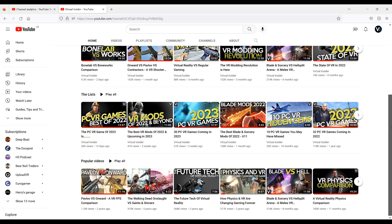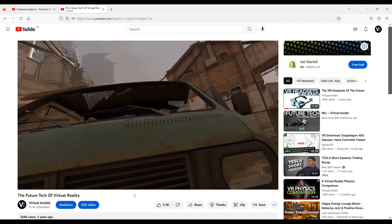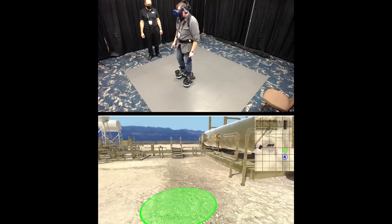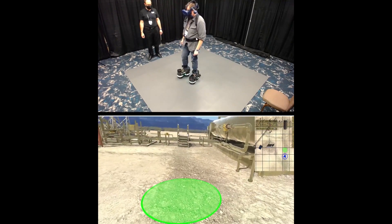Three years ago I made a video called the Future Tech of Virtual Reality, so I thought it's about time that I made an updated version. How many of the things I talked about are available to consumers at a reasonable price? And what other new technological advances have we seen in the VR industry that will be in our hands in the future?